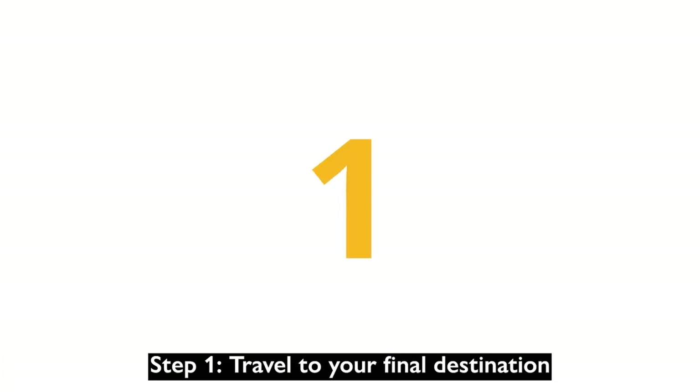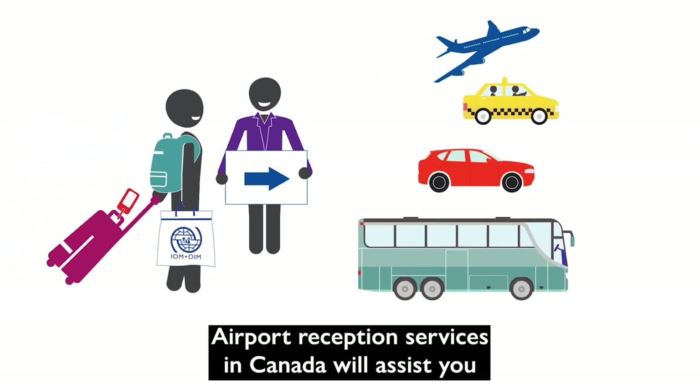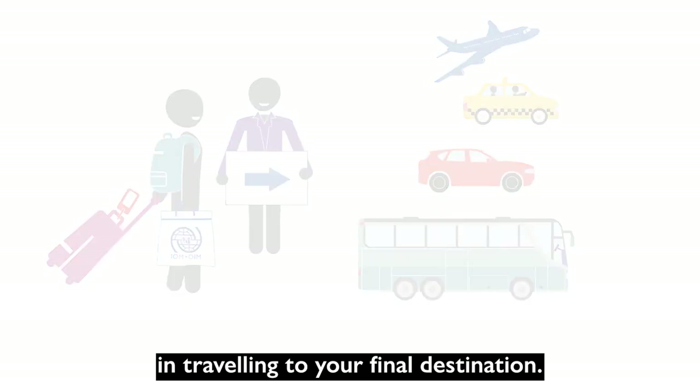Step 1: Travel to your final destination. Airport reception services in Canada will assist you in traveling to your final destination.